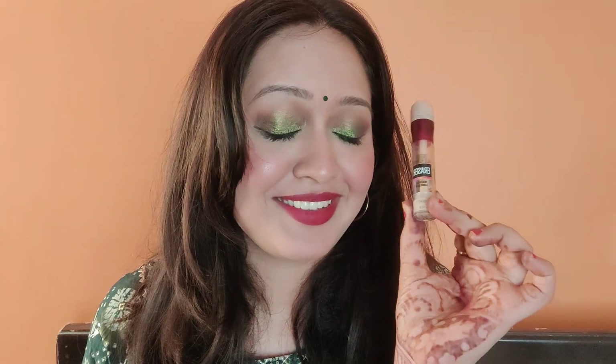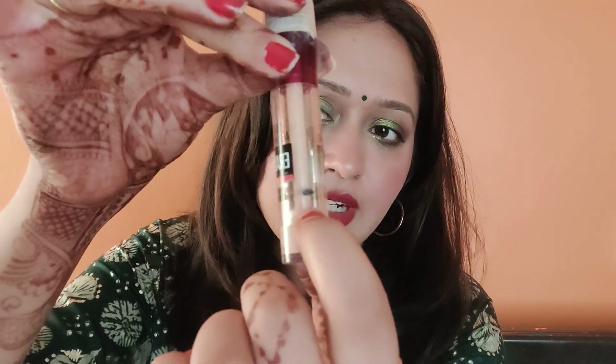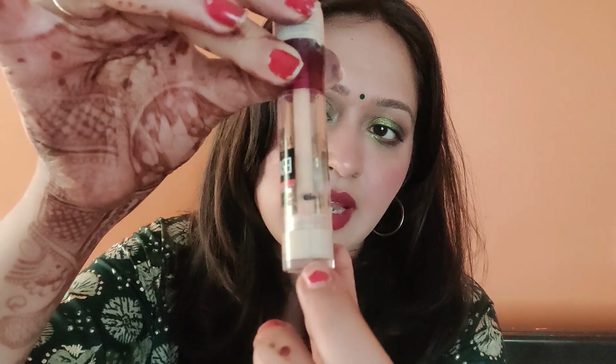I'm struggling with this concealer — it's not my perfect shade, it's way lighter than my skin tone. When I did my introduction video, this is where I started, and now I've made visible progress — you can see a red mark in between showing the levels. I think I need one to two more months to finish it. It weighs 21 grams now.